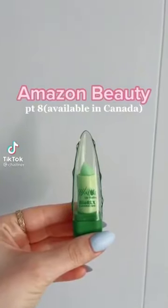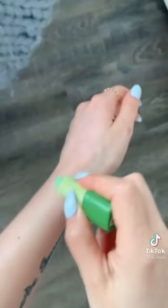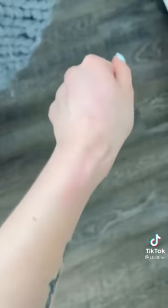Amazon beauty, available in Canada — I am obsessed with this ALA lip balm. It's so hydrating and it actually goes on pink, which I love. It's such a pretty color and I definitely recommend it.